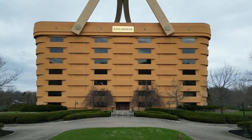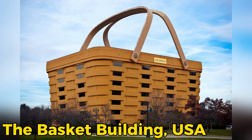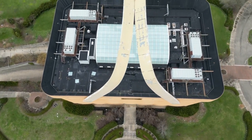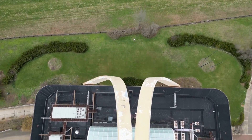Then we have a building in the USA — the basket building. It looks like a big huge basket from the outside, and it is one of the famous landmarks in the USA.